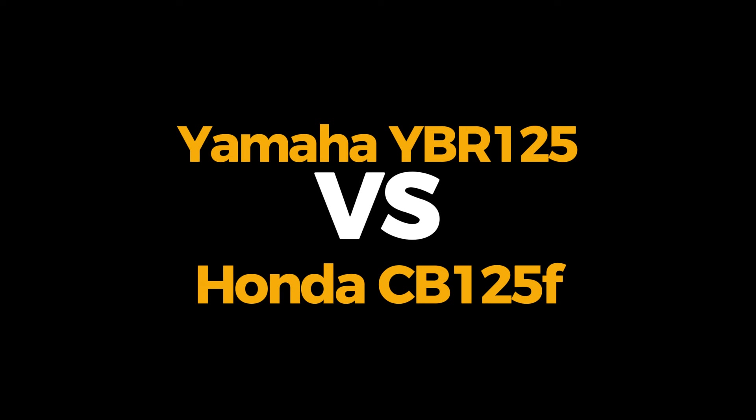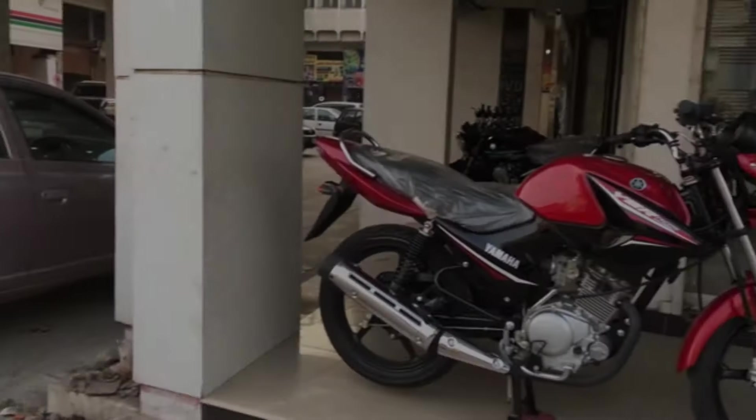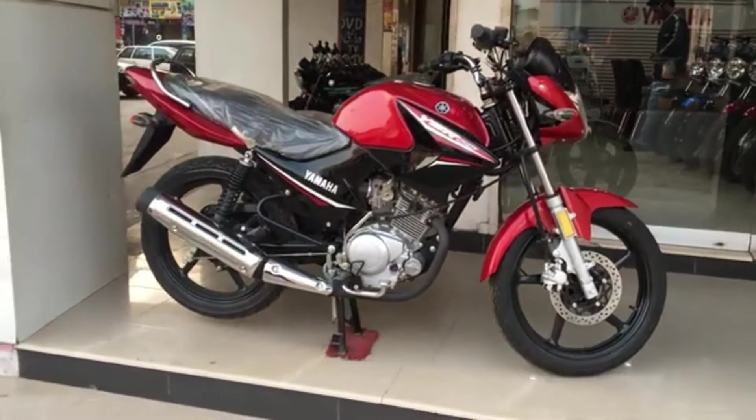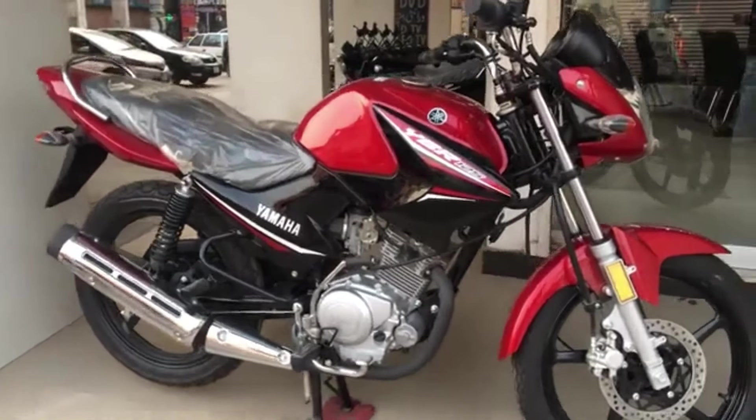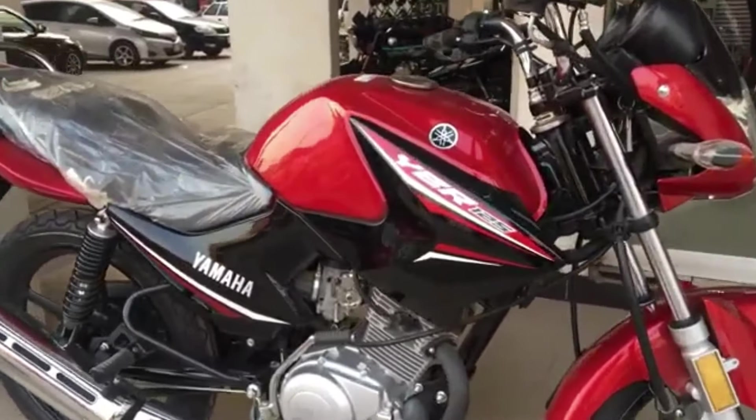Today I will show you the details and the prices. We will start with YBR. YBR has a complete sporty look — a look that you can attract attention with.